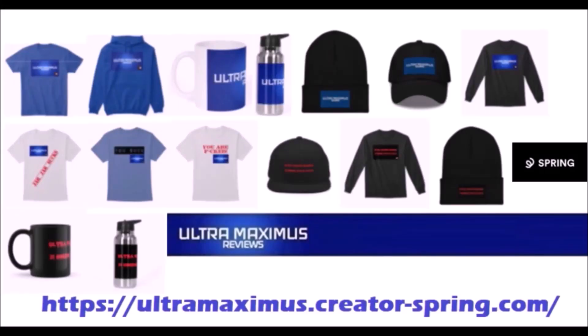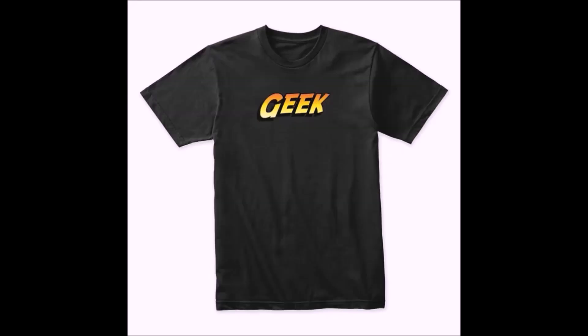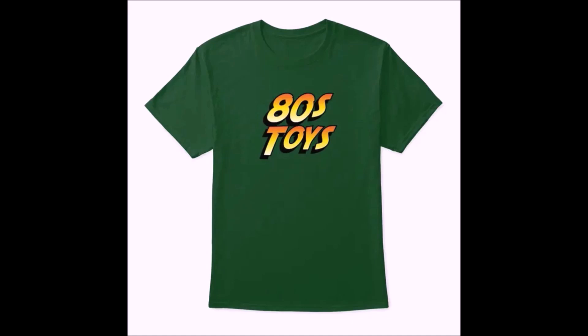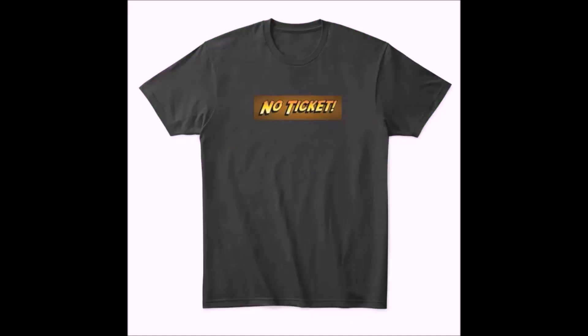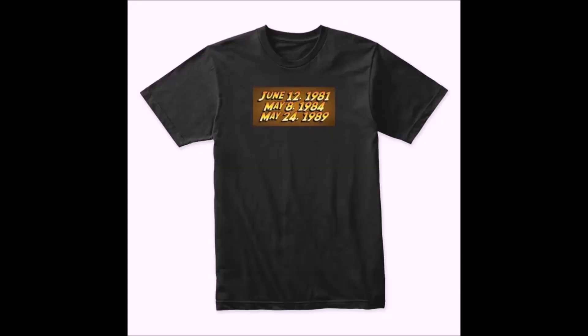Help support the channel by shopping the Ultra Maximus merchandise store. You'll find great Indiana Jones parody shirts like 'There's Only One Adventure,' trilogy, nerd/geek 80s toys, 'No Ticket,' 'It Belongs in a Museum,' 'Why'd It Have to Be Snakes,' the trilogy movie release dates, and so much more — link down below.